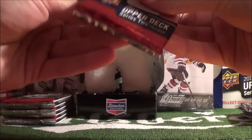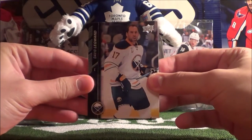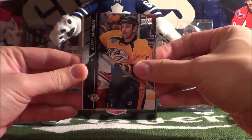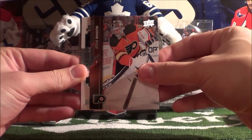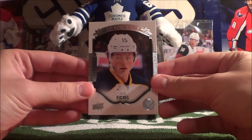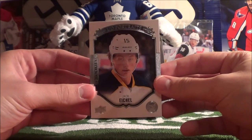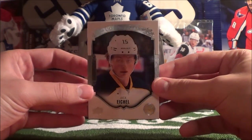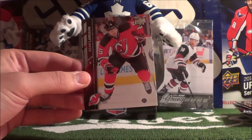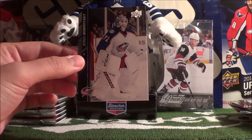Always nice to pull a McDavid — it's like the most hunted rookie card this year, if not the most. David Legwand, Tyler Myers, Barrett Jackman, Steve Mason, and our hit is a Portrait Rookie of Jack Eichel! Very, very nice. This is the number-two draft pick right after McDavid, so you could say he's the second most hunted rookie card. Nice portrait card. Then Adam Larsson, Carey Price, and Sergei Plotnikov.